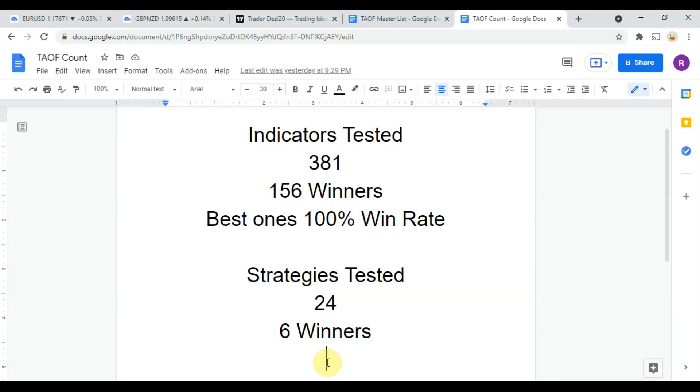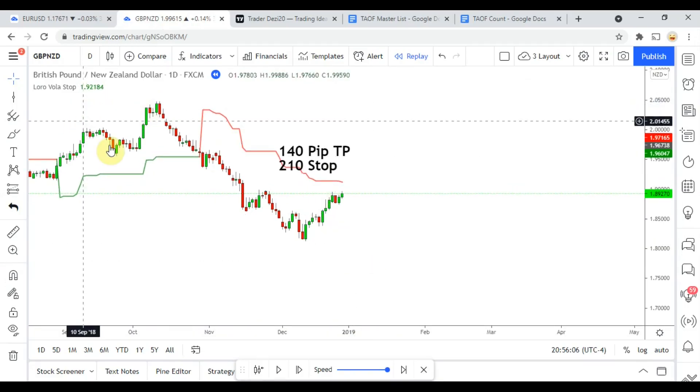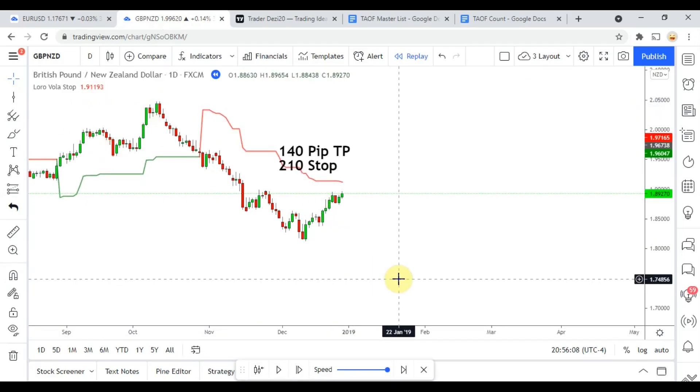So go back and watch those videos, make a list of those indicators, and get out there and see what you can do with them. But stick with this here as we work on maximizing your trading profits. Today's indicator is the Loro Vola Stop indicator.